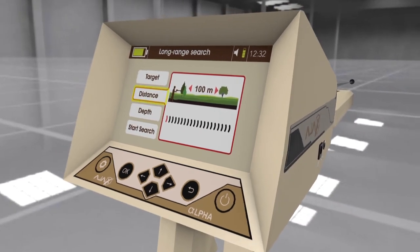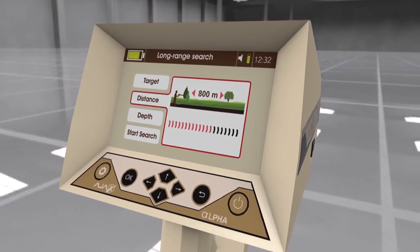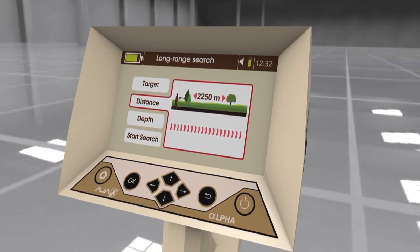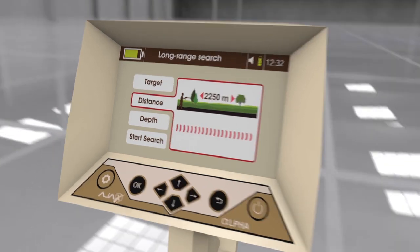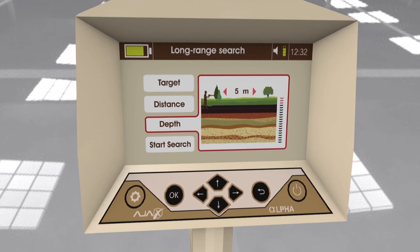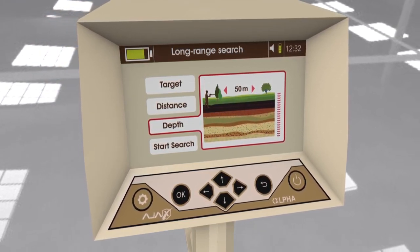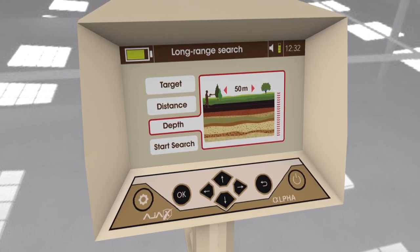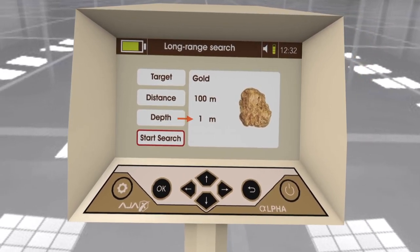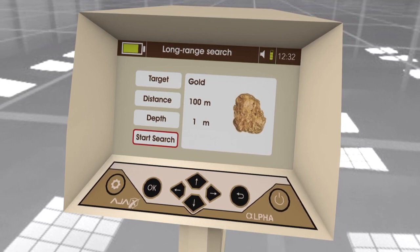2. Search Distance: Starts from 100 meters up to 2250 meters, set using the left and right arrow keys. 3. Depth: Starts from 1 meter up to 50 meters, adjusted using the left and right arrow keys. 4. Start Search: Displays an overview of the search parameters. Press OK to proceed to the search interface.